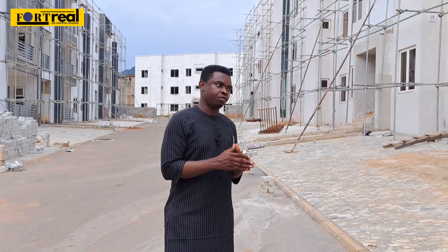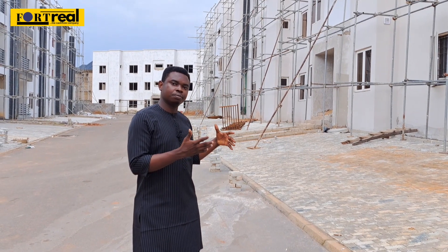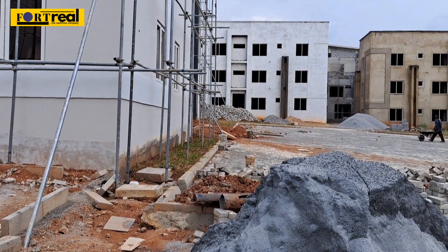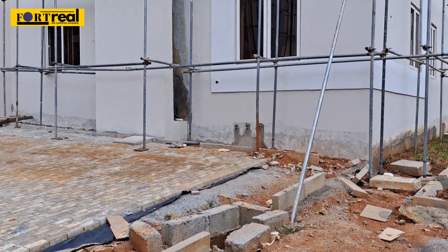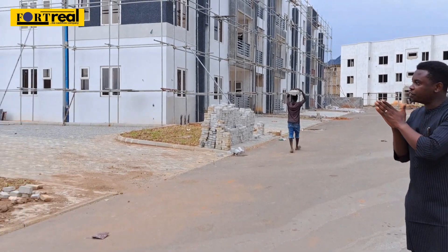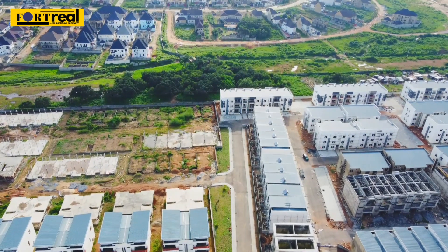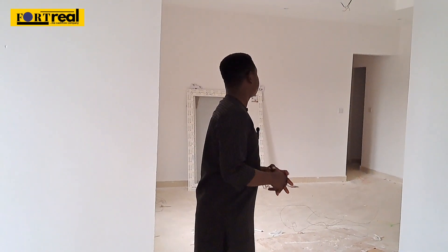Each resident has an allocation of parking space for two cars, and there's extra space nearby for visitors coming for a baby dedication, birthday, and similar events. To the right, you can also see the transformer which is already fixed. Literally everything you need to move in is already here. People are moving in within a few weeks, and the moment that happens, prices change. The wiring has also already been done — you're just responsible for basic interior fittings.